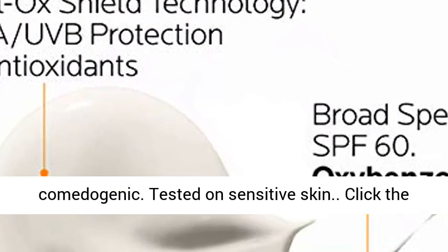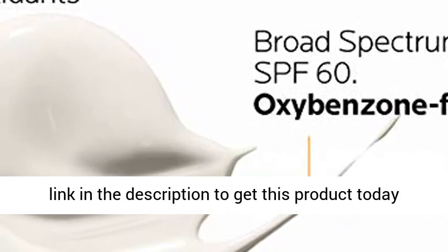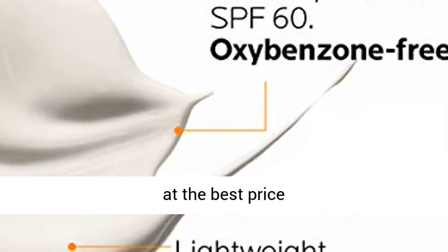Fragrance-free, paraben-free and non-comedogenic. Tested on sensitive skin. Click the link in the description to get this product today at the best price.